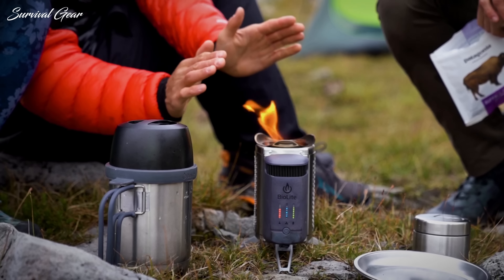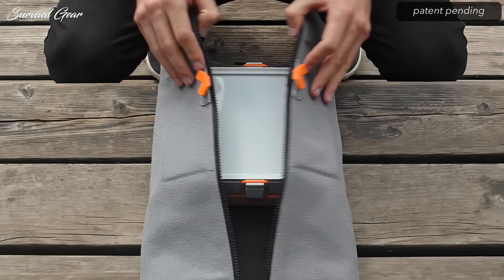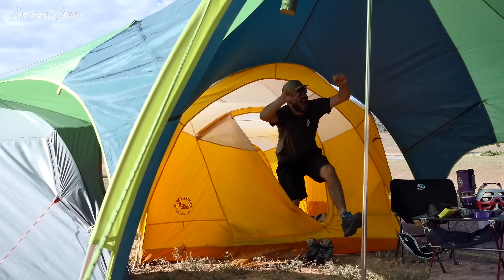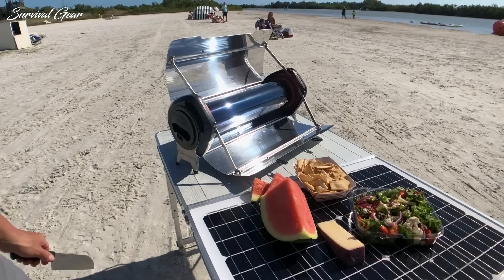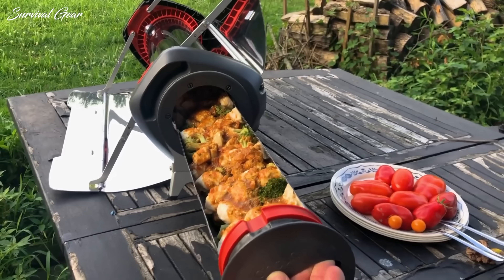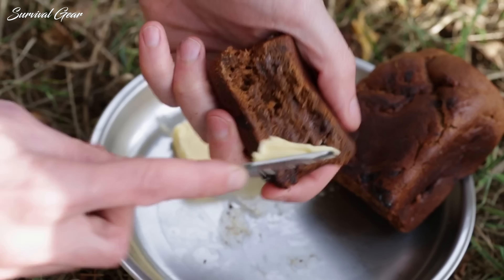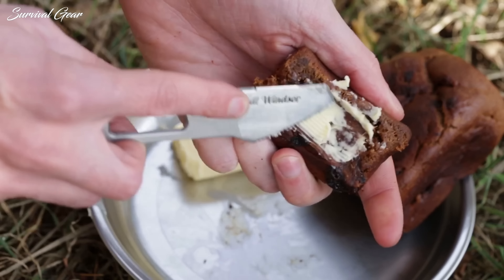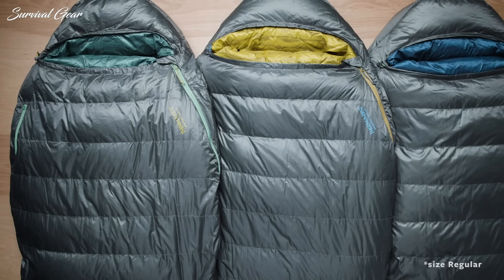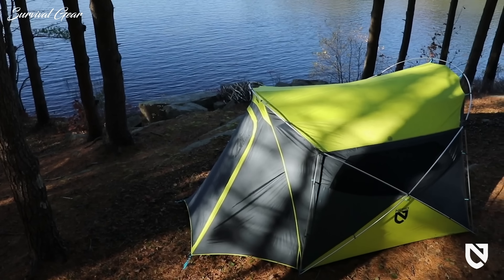A successful camping trip starts with packing the right gear to survive the elements. A few creature comforts will make your time outdoors that much more enjoyable, and many are available at a reasonable price. But finding the best outdoor gear is not an easy task, which makes upgrading your camping and backpacking equipment a real challenge. From sleeping pads to simple-to-use camp stoves and everything in between, we've rounded up a suite of superb camping gear and gadgets built to make your outdoor adventures more successful and enjoyable.